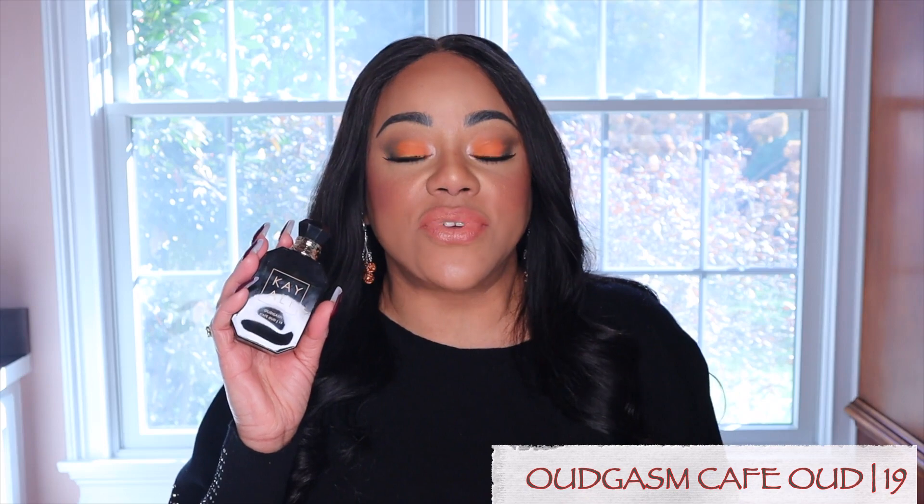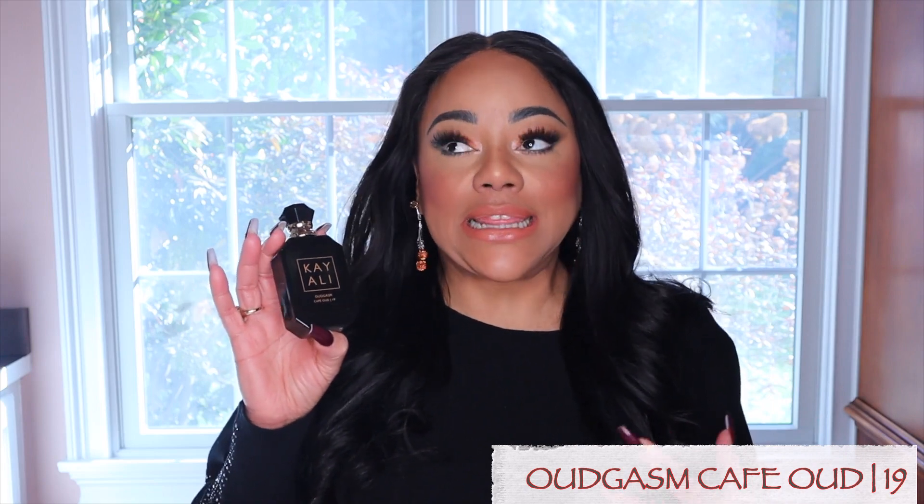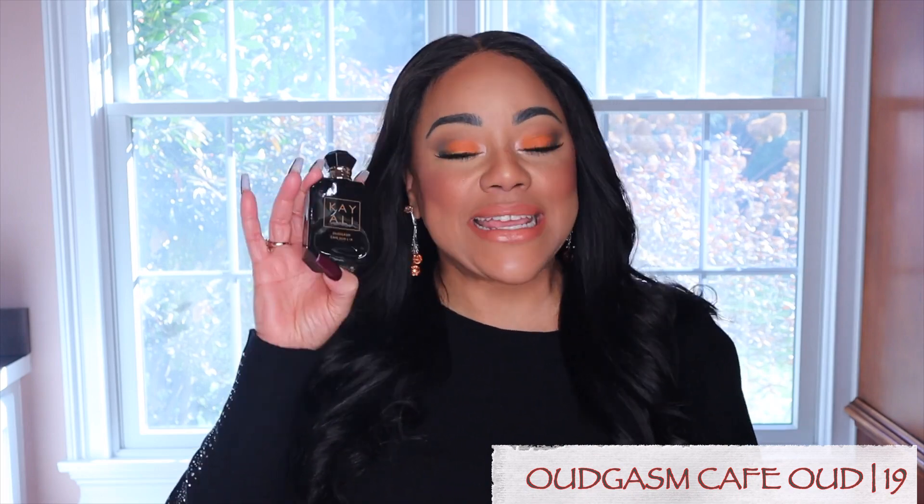This fragrance has the perfect balance of that cappuccino note with a very well-done, smooth Oud. There is nothing screaming at you, nothing screechy. It's a beautiful fragrance. I've worn this all day, gone out with it, received compliments, and even slept in it. I really think this is very unique and very different. This fragrance makes me feel modern and versatile — there's a lightness and airy quality to it. It's not just fun, not very serious — it's a very modern interpretation of coffee and Oud.